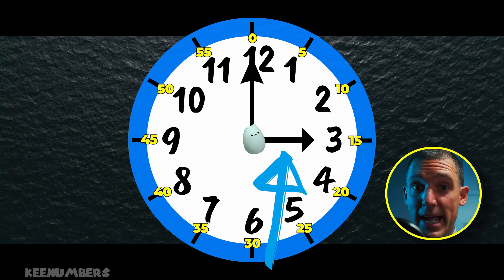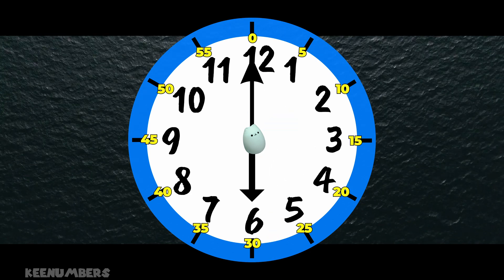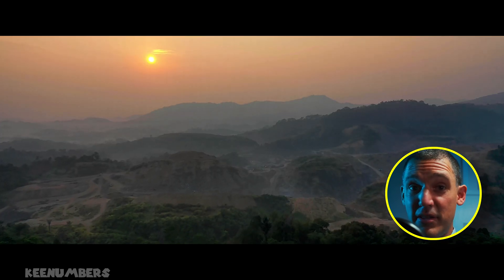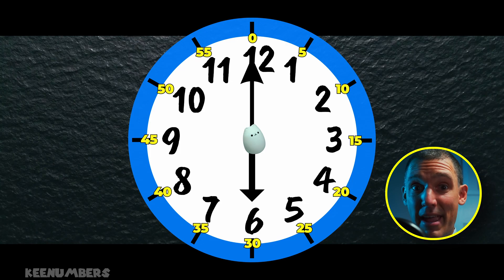This is the hour hand. Notice it points to the three. Now it's 6 o'clock, so in all likelihood the sun is either going down soon or it's going to rise soon. Notice the hour hand points to the six.